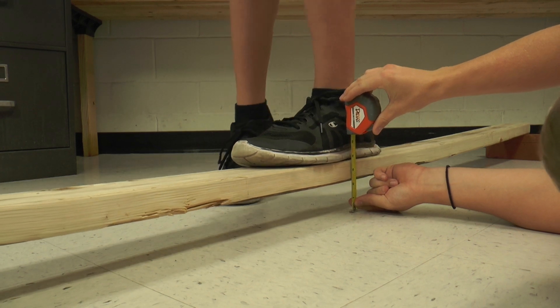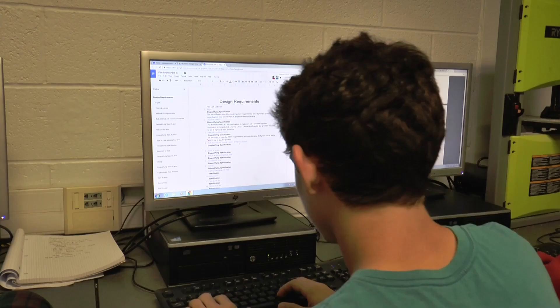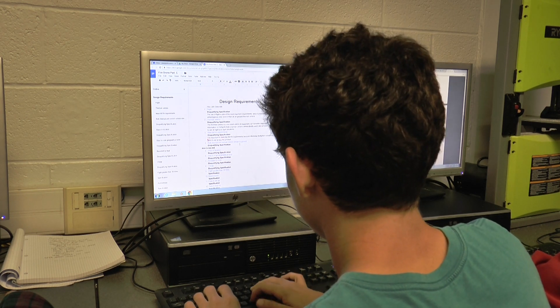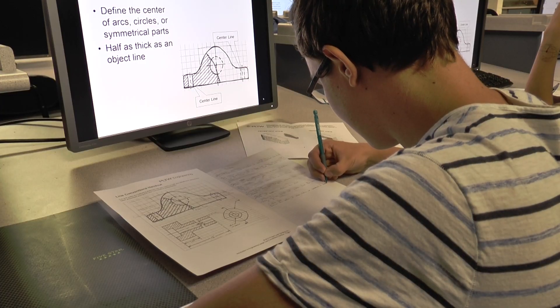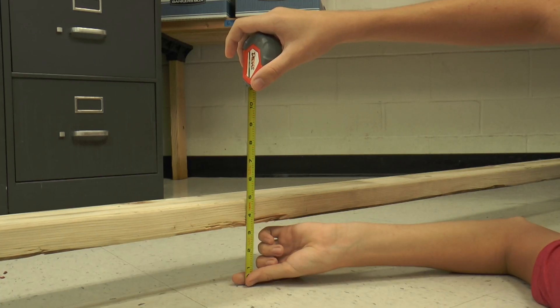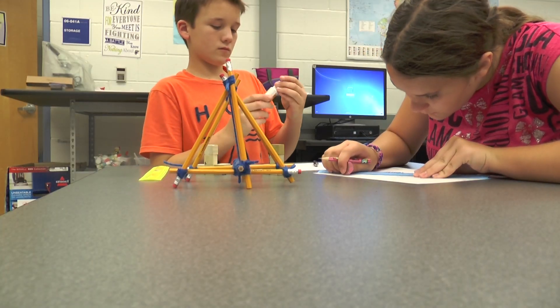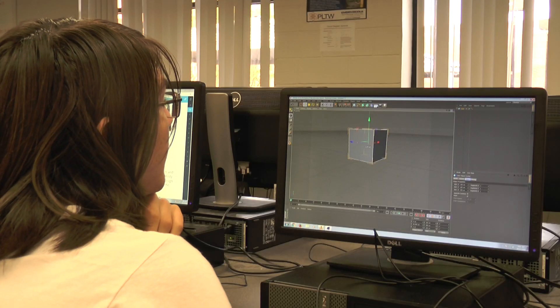When a student begins their engineering journey, they begin by taking Introduction to Engineering Design. This is an exciting course that involves topics such as the engineering design process, technical sketching and drawing, measurement and statistics, modeling skills, geometry of design, reverse engineering, documentation, and advanced computer modeling.